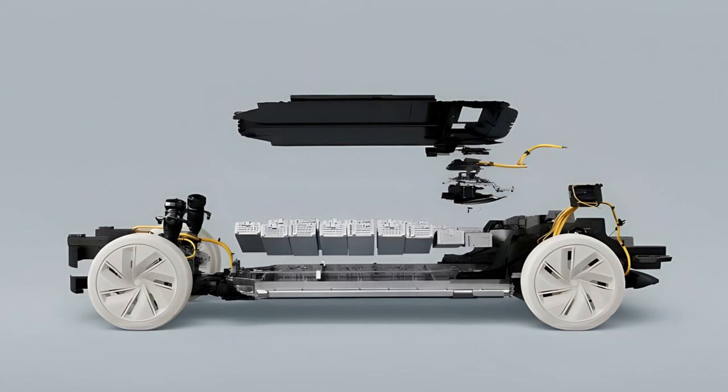Key features of the new technology include a charging time reduction: the new battery management technology developed by Breathe can potentially reduce charging times by 15–30%. Additionally, one of the standout features of Breathe's technology is its compatibility with existing Volvo electric vehicles. This means that the technology can be implemented without any hardware changes, making it cost-effective.